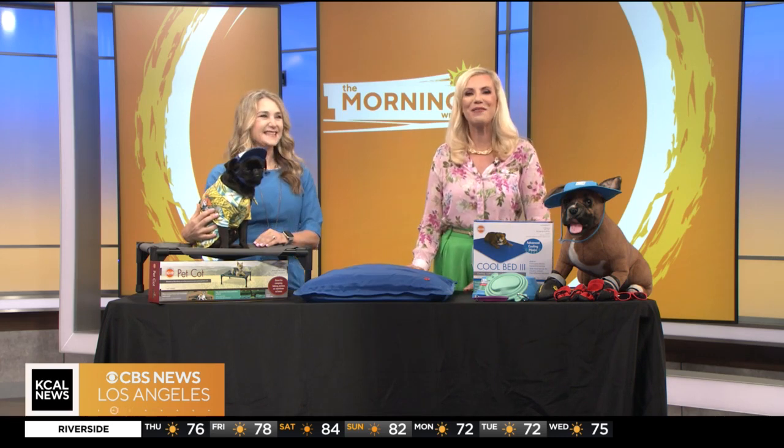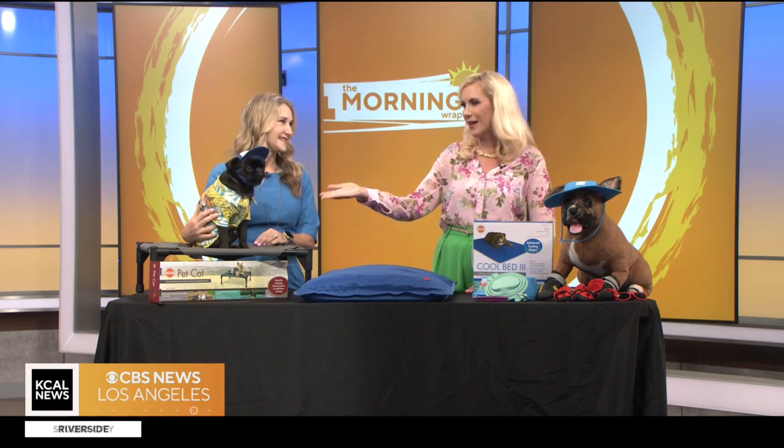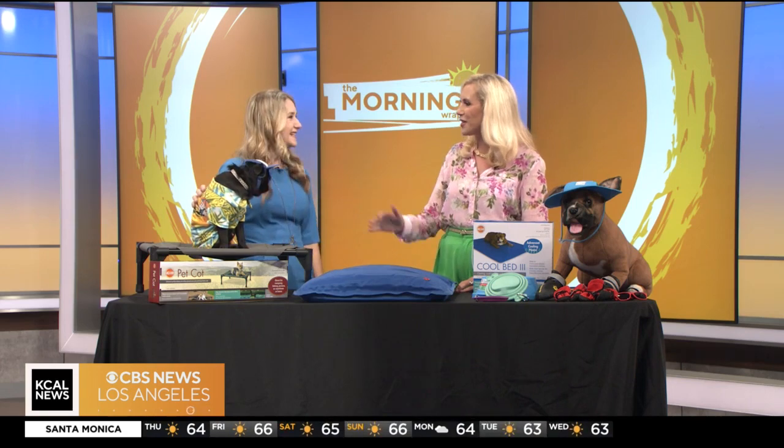Welcome back to the morning wrap. Summer is almost here, and as the temperature rises, the risk of summer dangers also goes up, especially for pets like this adorable Jet here. To discuss what you need to know to keep your pets safe this summer, we're joined by veterinarian and author of Lisette the Vet, Dr. Ruth McPete. How are you today? Great, thank you for having me. And how's Jet doing? Jet is doing great.